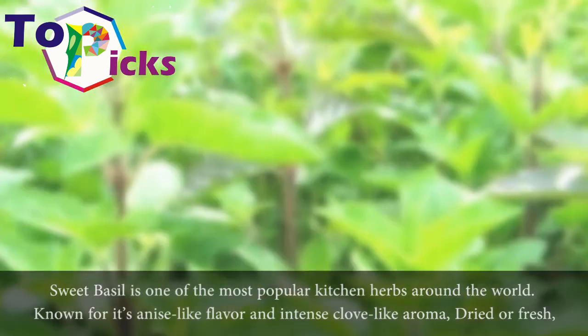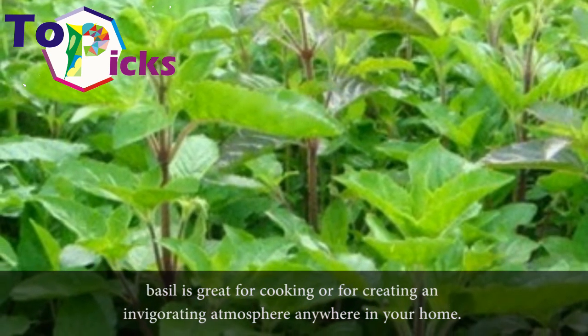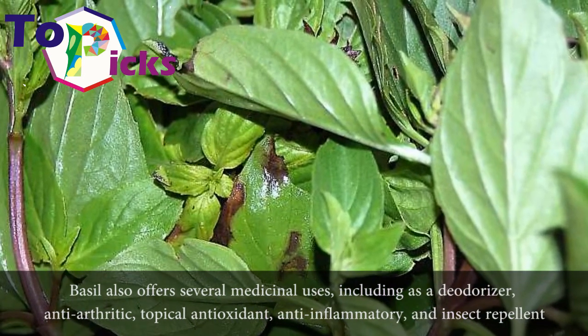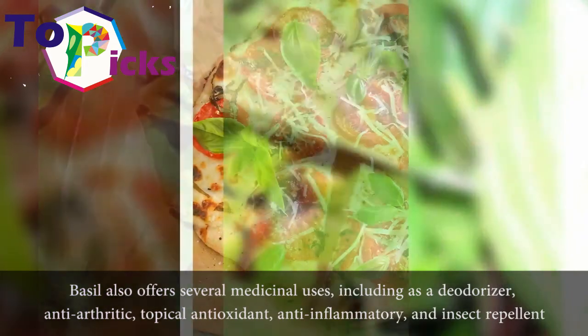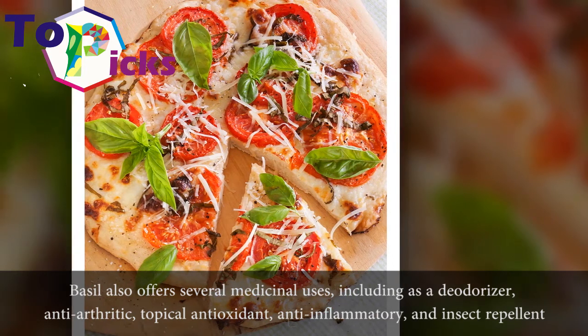Dried or fresh basil is great for cooking or for creating an invigorating atmosphere anywhere in your home. Basil also offers several medicinal uses including as a deodorizer, anti-arthritic, topical antioxidant, anti-inflammatory, and insect repellent.